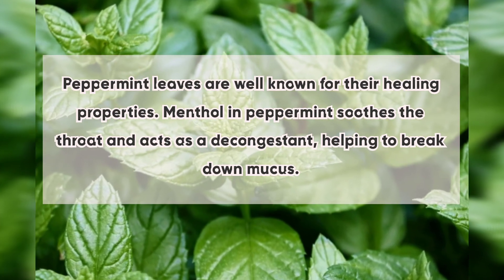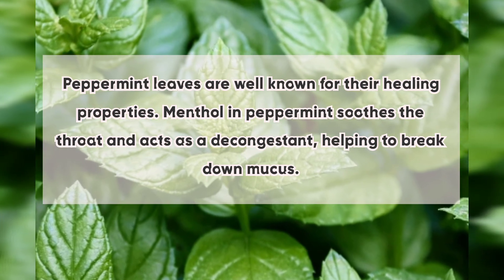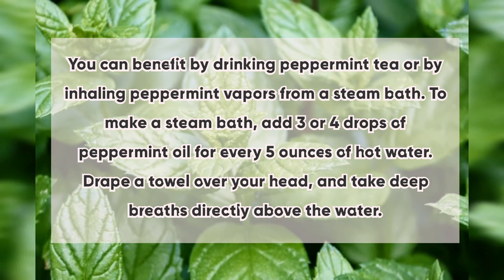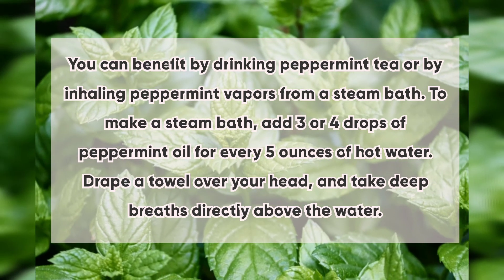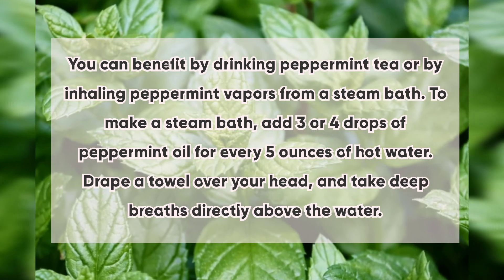Number five: peppermint. Peppermint leaves are well known for their healing properties. Menthol in peppermint soothes the throat and acts as a decongestant, helping to break down mucus. You can benefit by drinking peppermint tea or by inhaling peppermint vapors from a steam bath. To make a steam bath, add three or four drops of peppermint oil for every five ounces of hot water, drape a towel over your head, and take deep breaths directly above the water.